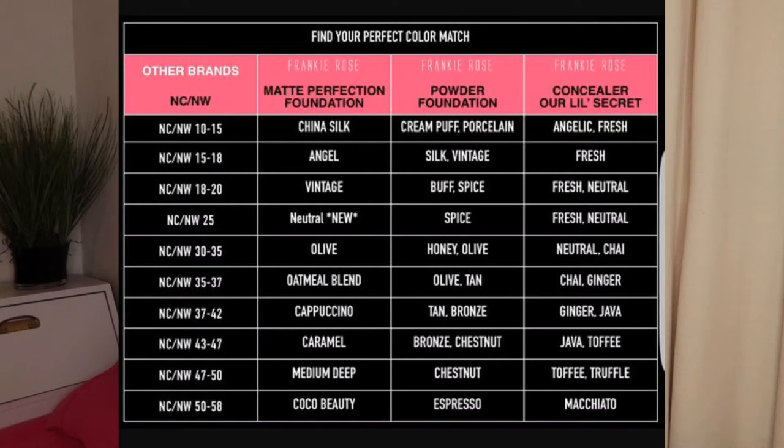The primer does not have a smell at all, which is good. Next we have the foundation. The way you order your shade is through a color match chart — for example, they have Estée Lauder, Maybelline, Tarte, and Too Faced. I'm in the Too Faced shade Nude, so I put that in and it automatically gave me my shade for the foundation and the concealer. I checked all my other foundations and they all matched to the same shade.